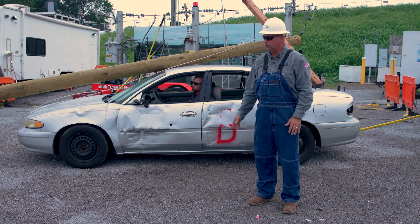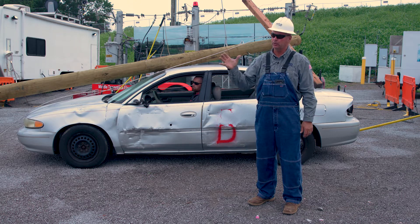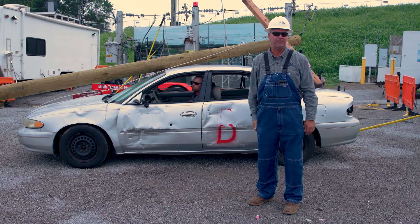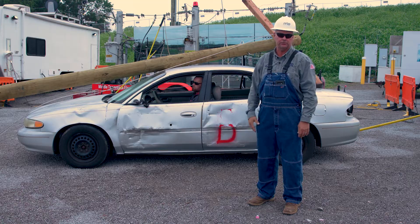Middle Tennessee Electric is on the scene. When the worker approaches the car, he's going to stay about 30 feet away. Once he gets about 30 feet away, he's going to start talking to the driver.